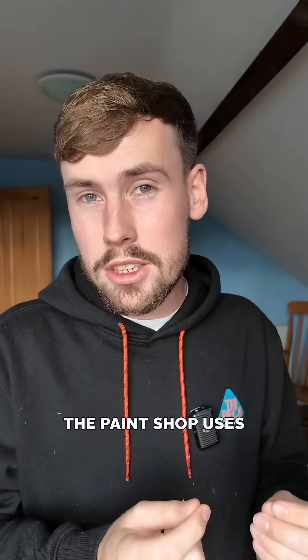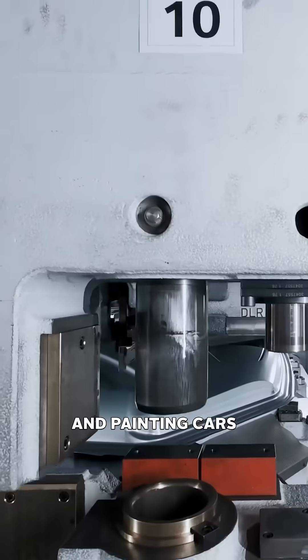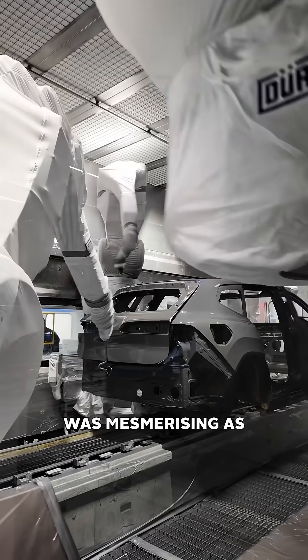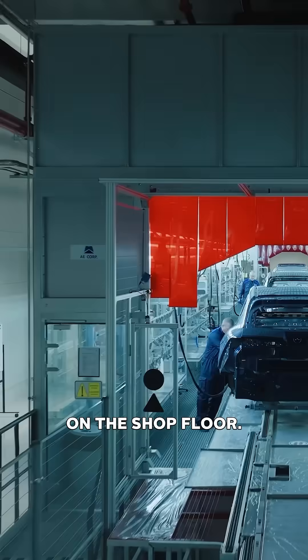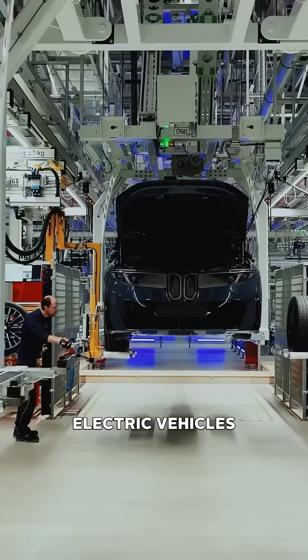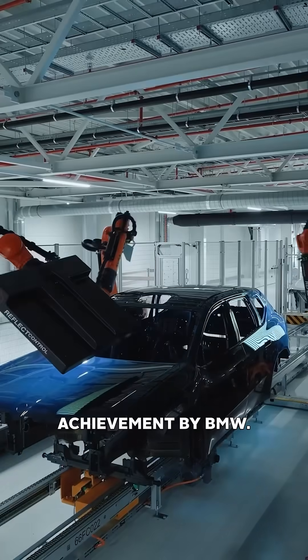This is huge, as the paint shop uses around 55% of the total factory energy, most of which is heat. Watching the robots shaping and painting cars was mesmerising, as they worked in parallel to the skilled BMW associates on the shop floor. The fully electric factory building fully electric vehicles, powered completely by renewable energy, is a huge achievement by BMW. So thanks to them for giving me a tour.